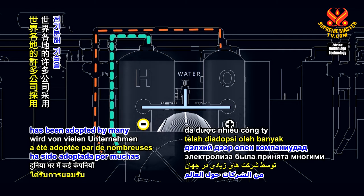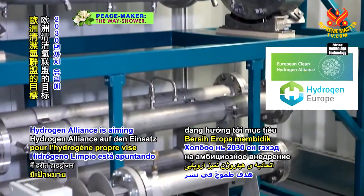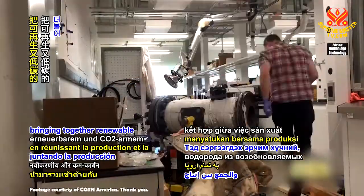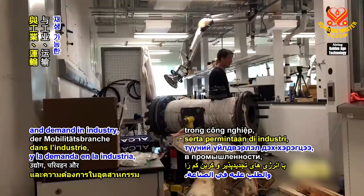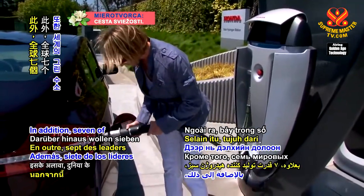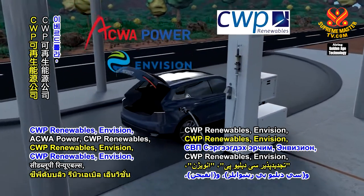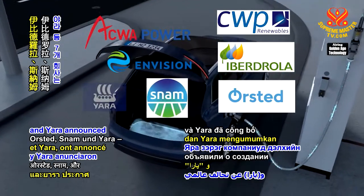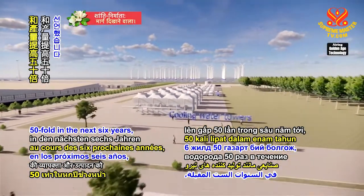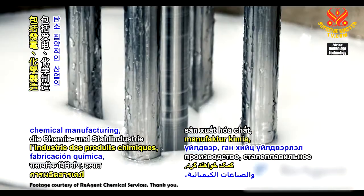Electrolysis technology has been adopted by many companies around the world. According to the European Commission, the European Clean Hydrogen Alliance is aiming at an ambitious deployment of green hydrogen technologies in Europe by 2030, bringing together renewable and low-carbon hydrogen production and demand in industry, mobility, and other sectors, along with hydrogen transmission and distribution. In addition, seven of the world's green hydrogen leaders — ACWA Power, CWP Renewables, Envision, Iberdrola, Ousted, SNAM, and Yara — announced a global coalition that will accelerate the scale and production of green hydrogen 50-fold in the next six years, helping to transform the world's most carbon-intensive industries, including power generation, chemical manufacturing, steel-making, and shipping.